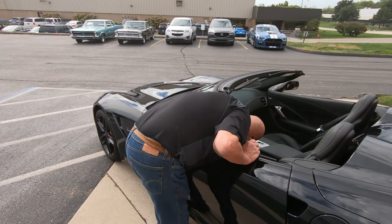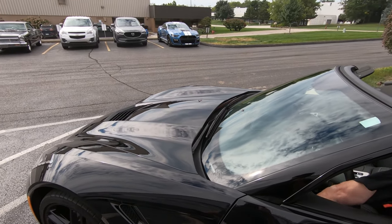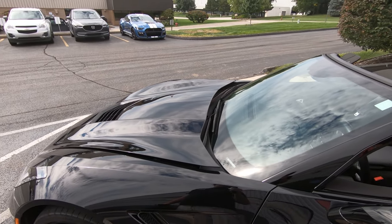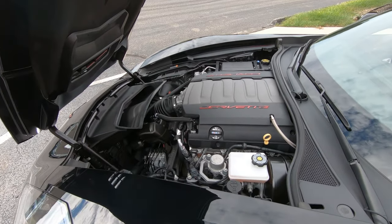Now we'll pop the hood — it's right here by your left knee. Then we'll fire this beast up.